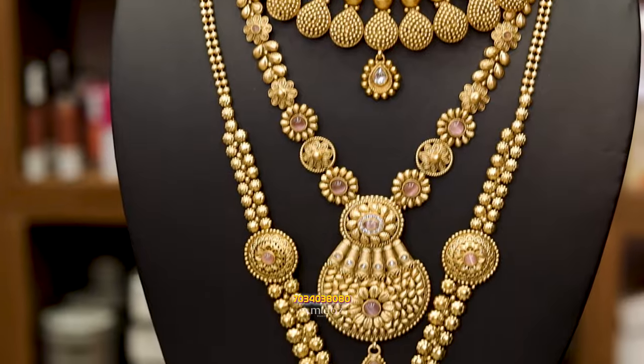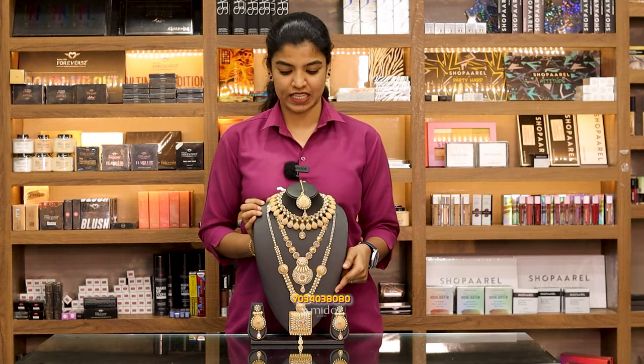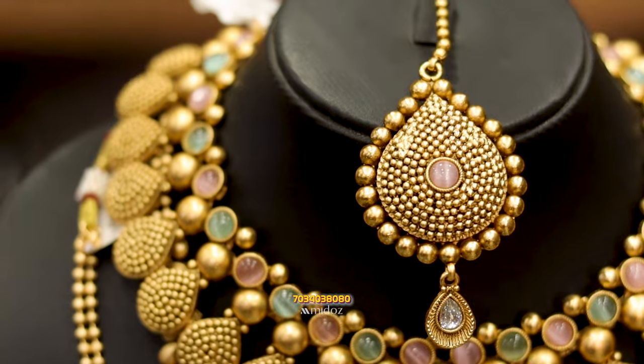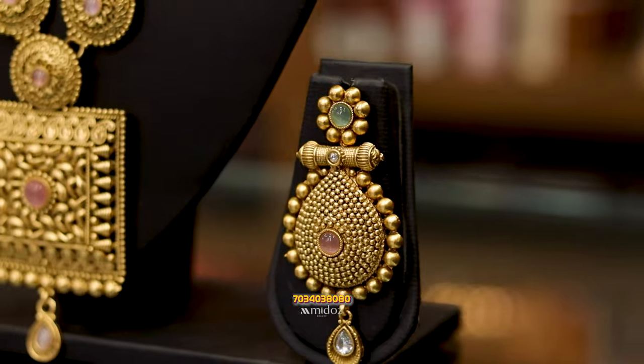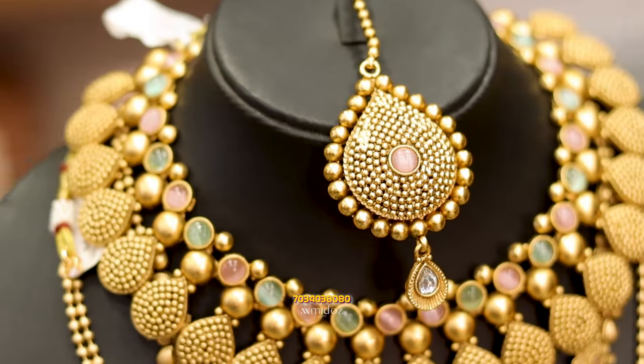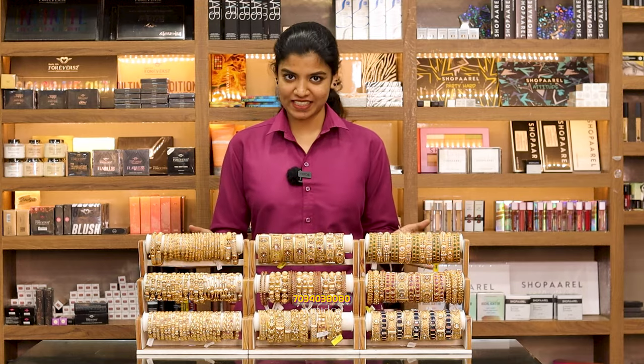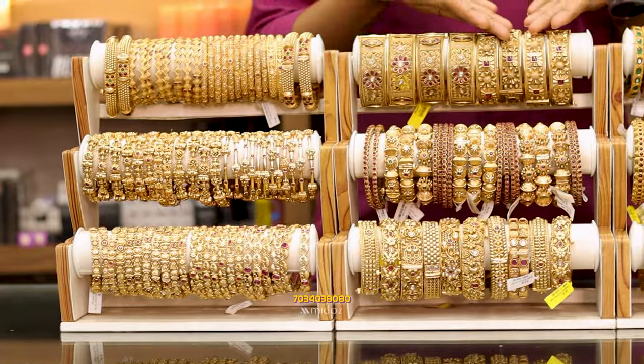Finally, there are collections for Muslim brides. This is a wedding set. This is a single item. This is the main item. These are in pastel colors — you can pair them with any dress. The ornaments are made in medium size. This is the collection of bangles, in both traditional and modern types.